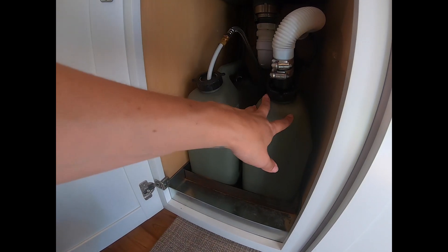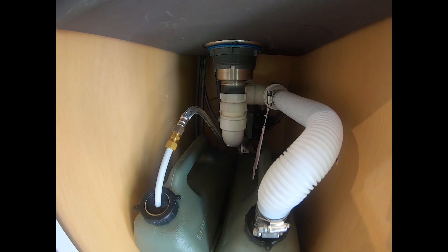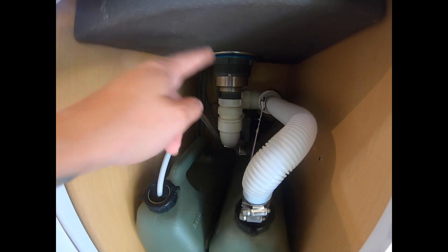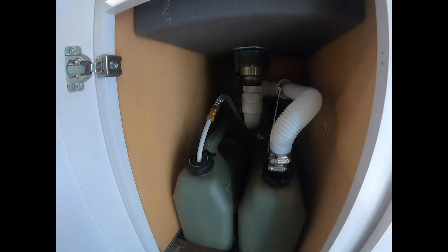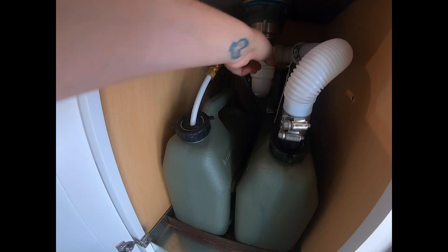They are three gallons each. This is my grey water, and this is my fresh water. And then in the back there I have a sink pump p-trap. It works pretty well to contain the smells but I've got to have that air freshener just in case.